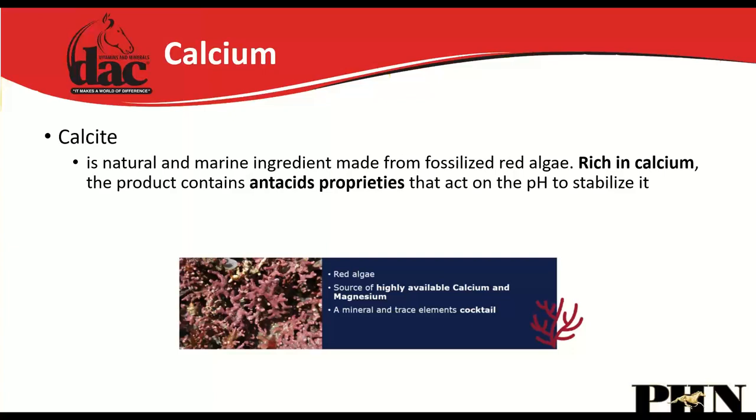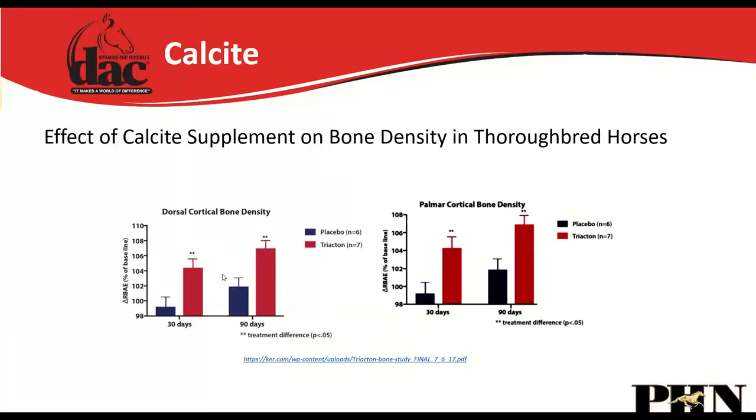We've included an ingredient called calcite in the Colt Grower — a marine-derived form of calcium. Under a microscope it has a honeycomb structure, making it highly bioavailable and exceptional at buffering stomach acid. Research looking at including calcite in growing horse supplements showed that at 30 and 90 days of treatment, supplemented foals had significantly higher bone density compared to controls.